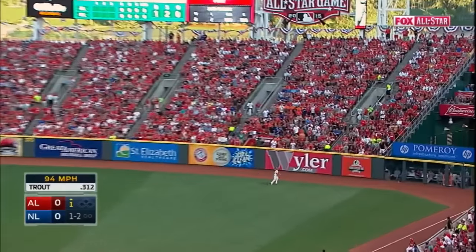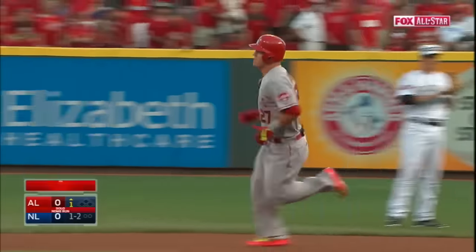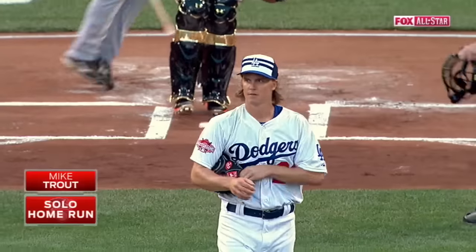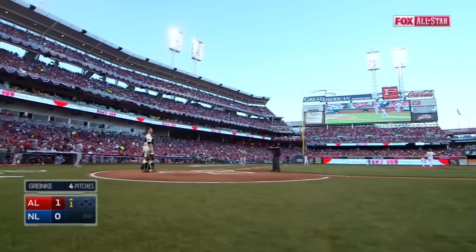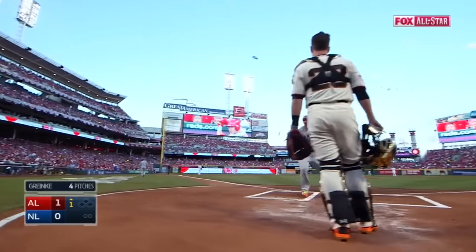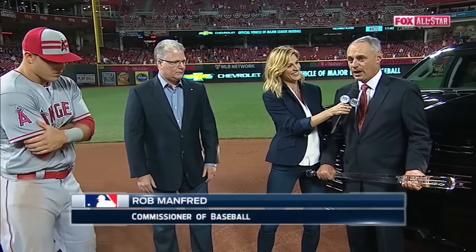That's into right field, pretty well hit, back at the wall — gone. A home run for Mike Trout. And in this ballpark where the baseball flies, Trout all smiles. AL leads 1-0 here with one batter in this All-Star game. For the first time in the history of baseball, a player has won back-to-back MVP awards in the All-Star game. Mike, it's my pleasure to present to you the Ted Williams All-Star Game MVP award presented by Chevrolet.